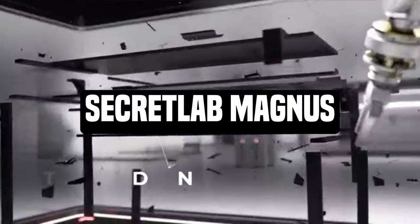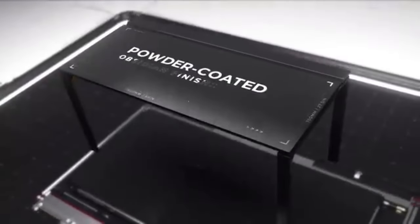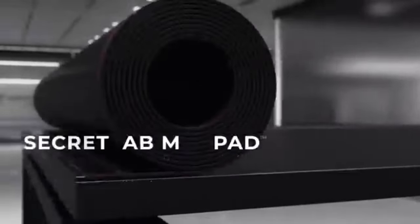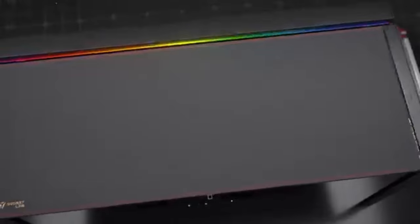Number 5: Secret Lab Magnus. The Secret Lab Magnus is the best gaming workstation money can buy, according to our ranking. There's nothing more you can ask for in a high-end model in 2025 than its all-metal structure, superb adaptability, cable management system, and amazing weight capacity.